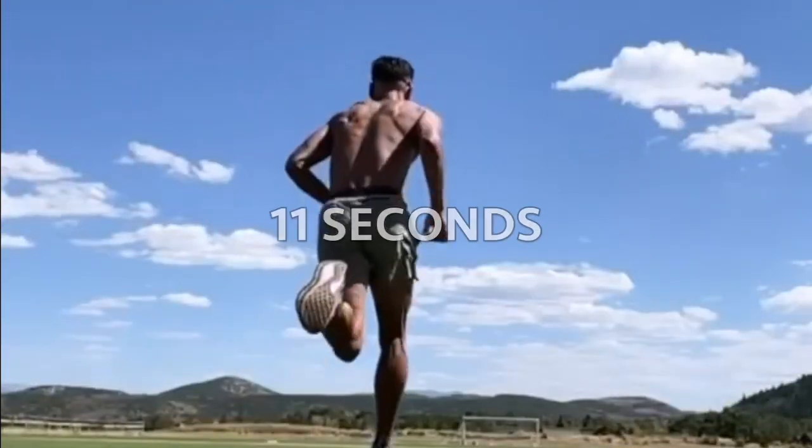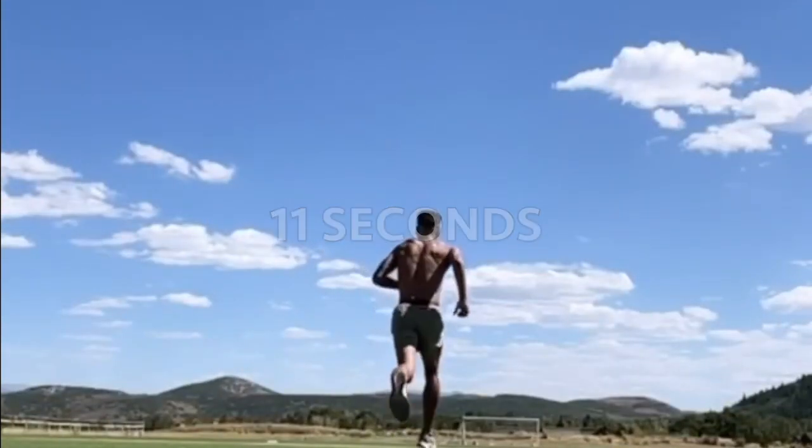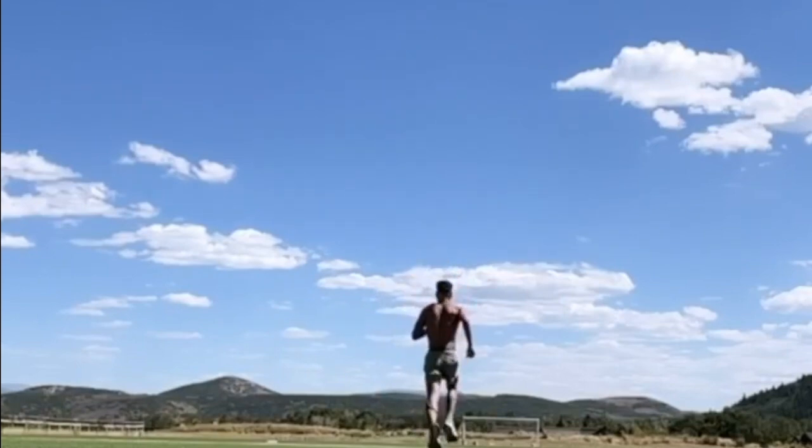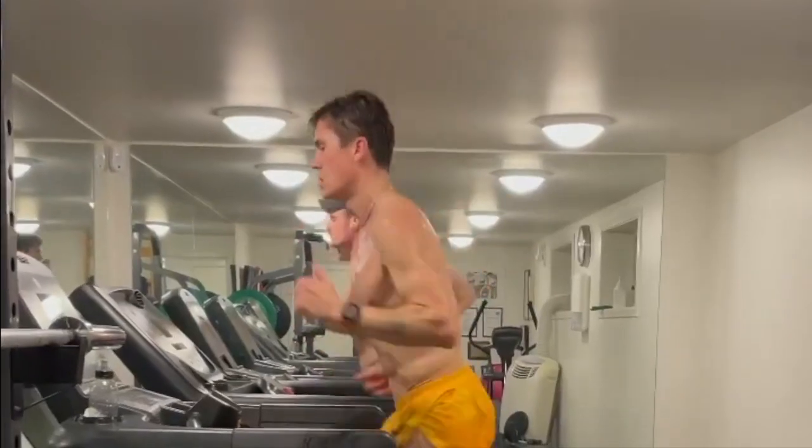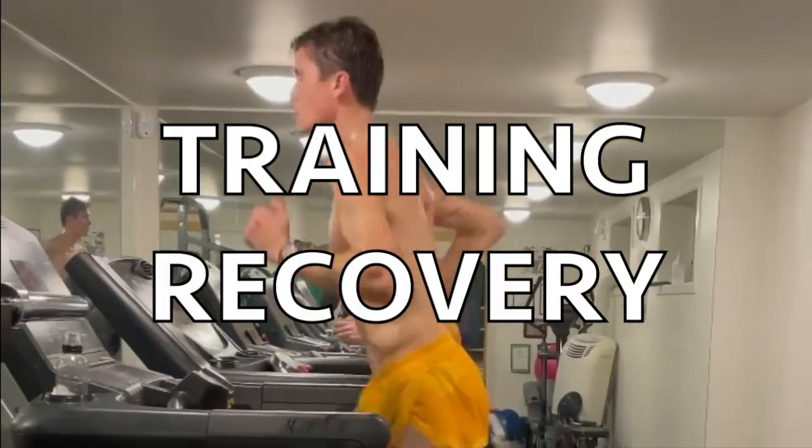That means there's around an 11-second gap between the best ever and the lowest level professionals. In the scheme of things, that's not a big margin. The best way to achieve marginal gains in order to succeed at a professional level is optimising the controllables, things like training and recovery.